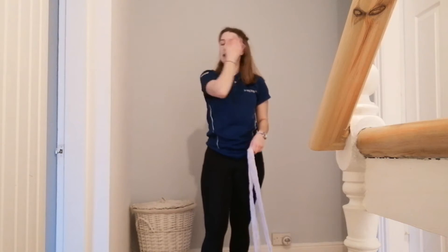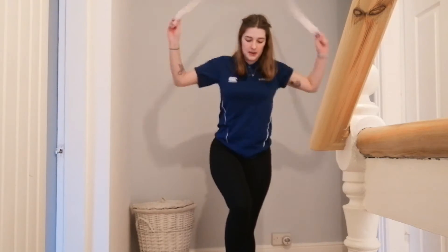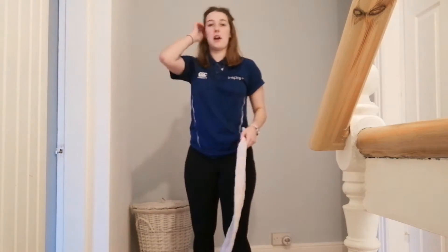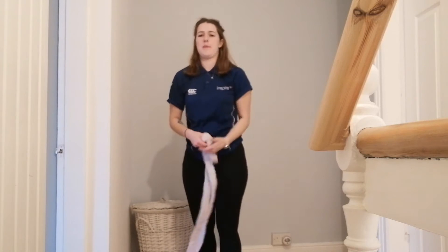For challenge number two we're going to skip using one leg, so I'm going to hop. I'm going to do my left leg first, bringing my right one up just like that, and then you'll try on your opposite leg — see which one you can get a better high score on and then keep trying to beat it.